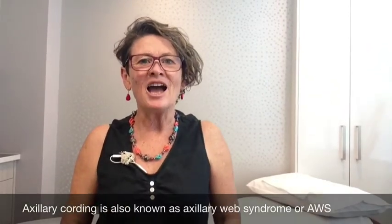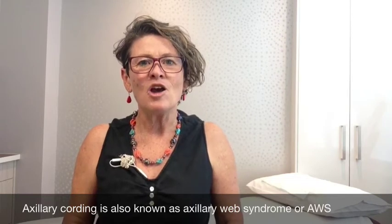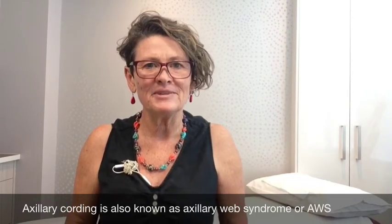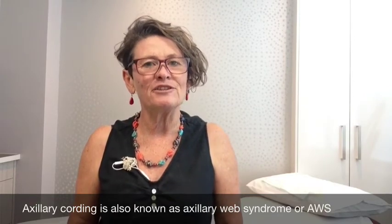Breast Cancer Rehabilitation. I've just come back from the Australian Lymphology Conference in New Zealand where I presented a poster on axillary cording assessments and implications for treatment. What I would like to do is share that information with you.